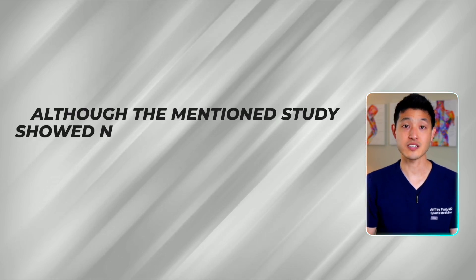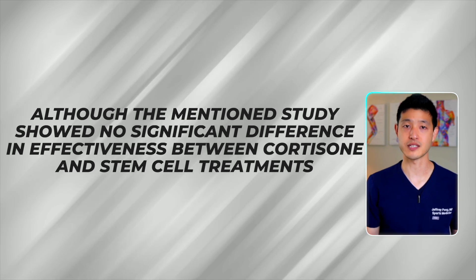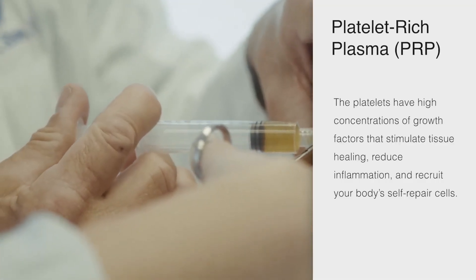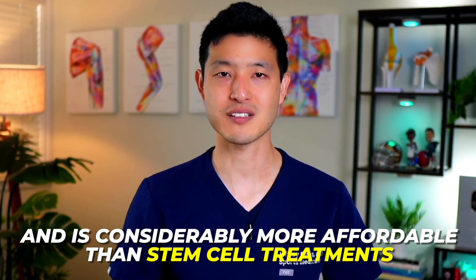A quick note on cortisone injections: although the mentioned studies showed no significant difference in effectiveness between cortisone and stem cell treatments, this doesn't mean that everyone should be getting cortisone injections. I've covered the risks of corticosteroid injections in a separate video, which I'll link here for further details. So what's a better alternative to cortisone or stem cells? I recommend considering platelet-rich plasma injections. PRP has been proven highly effective in treating osteoarthritis and is considerably more affordable than stem cell treatments.